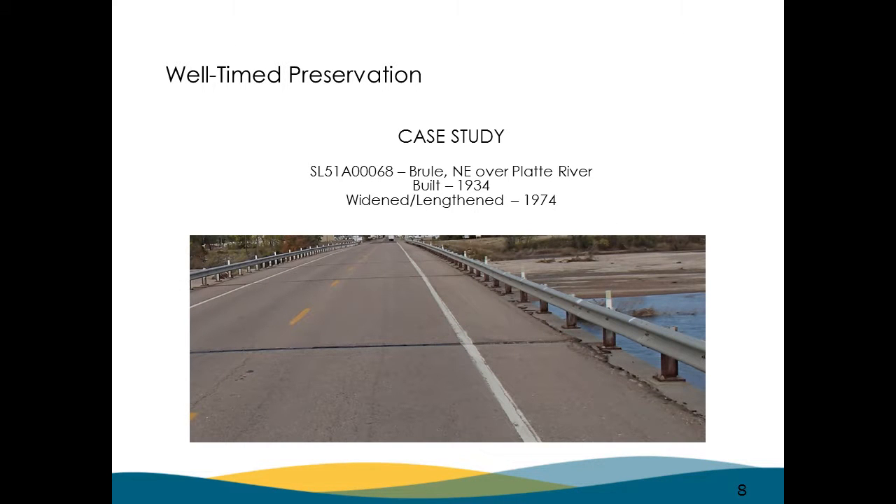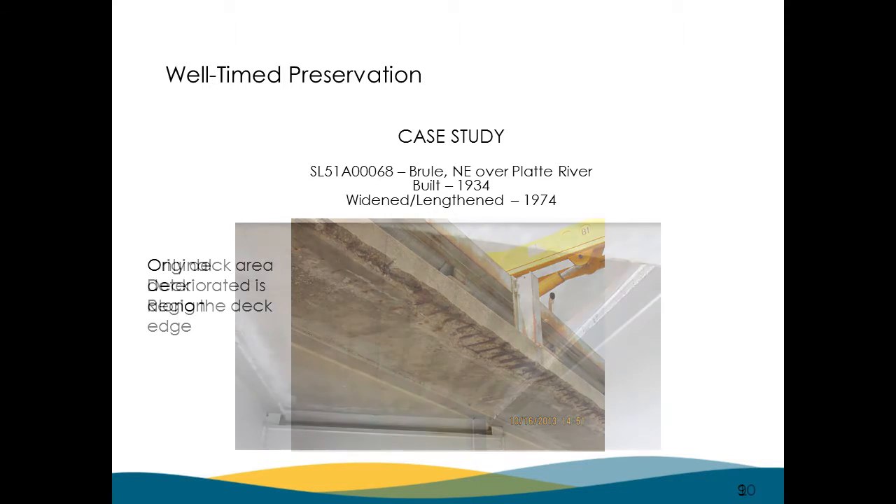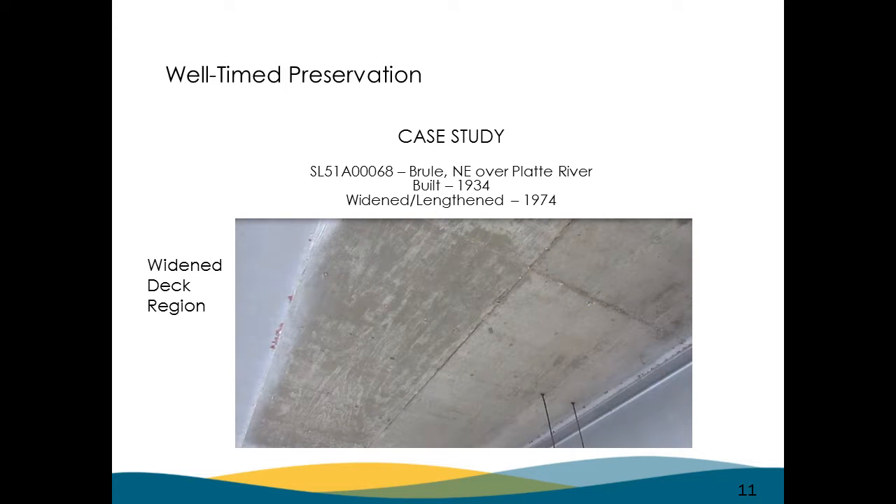You can see where under the bridge rail we just couldn't get any asphalt and membrane. That's really the only deterioration on the bridge — that overhang. Salt water in the wintertime runs over and drips down and hangs on the edge. The old 1934 deck underneath is clean — we just can't find any problems with it. The widened part is the same — for a bridge that's been around a long time, it's doing really, really well.